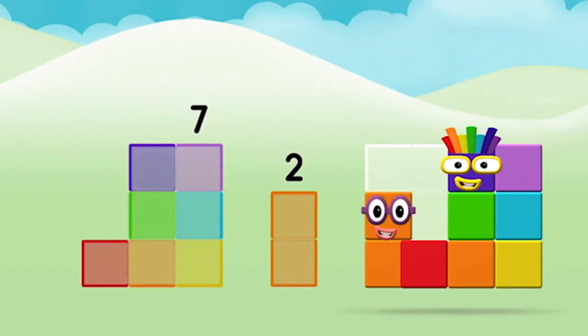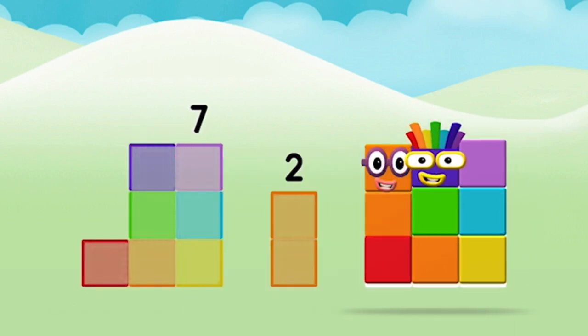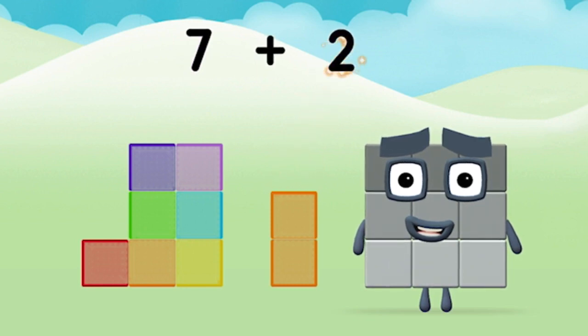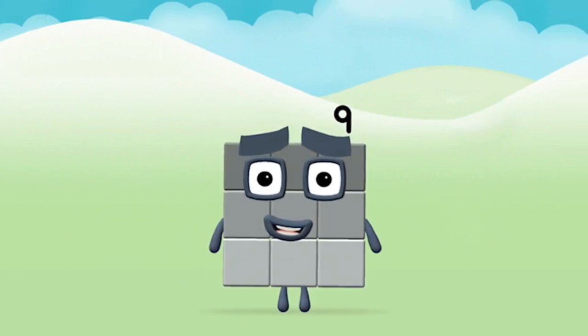Now add the number blocks together! Two plus seven equals nine. Congratulations! You made number block nine!